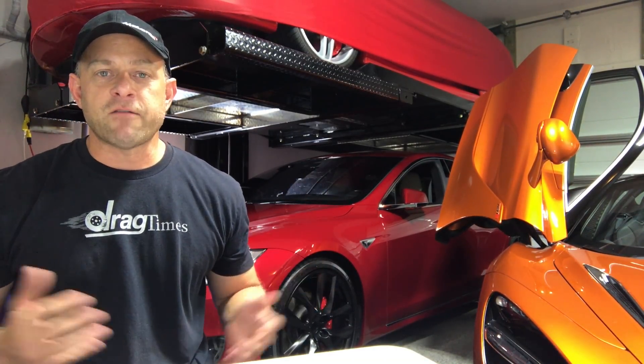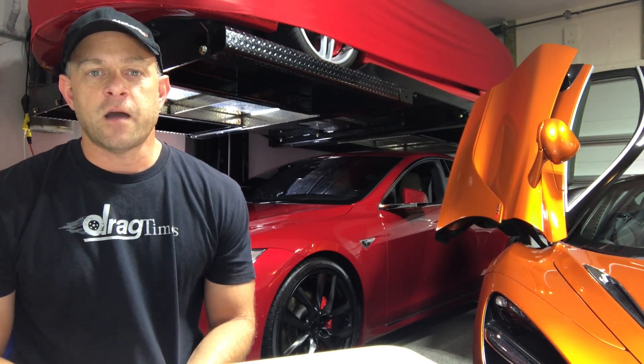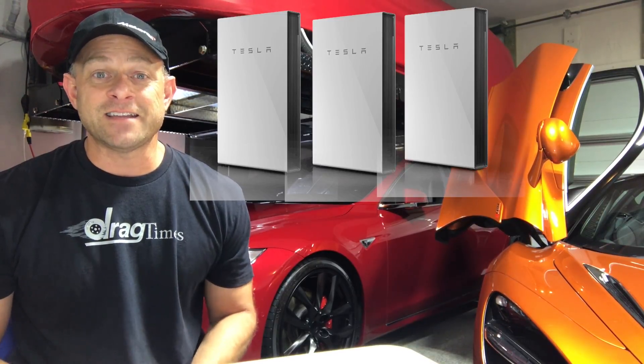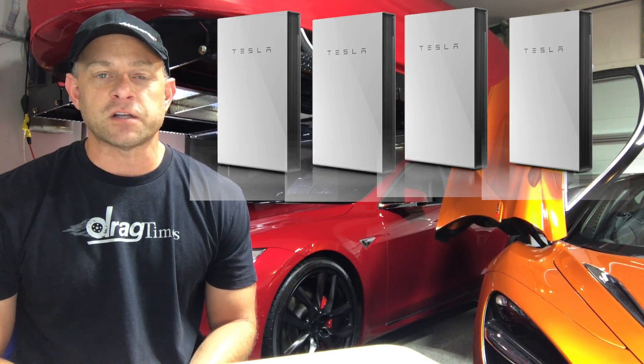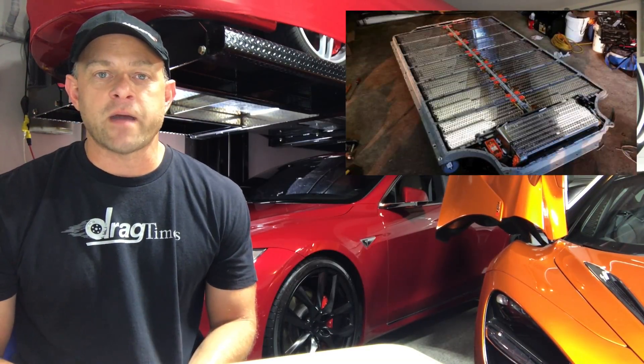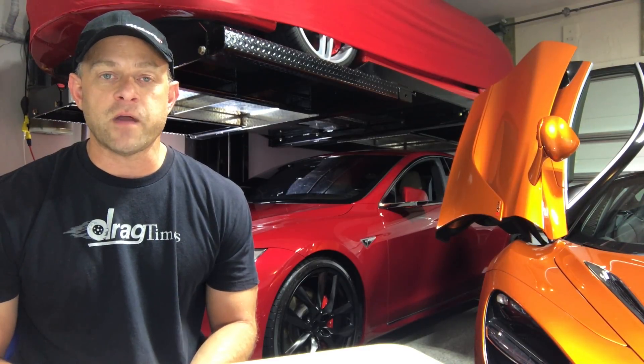Of course, it would have been nice to have a few Powerwalls hooked up in the house. As part of the affiliate program with Tesla, I'm actually due four Powerwalls, but Tesla has yet to deliver on any of those. So unfortunately, we weren't in a situation to use that. Nevertheless, the Tesla with the 100 kilowatt hour battery would offer more power than those Powerwalls would have done anyways.